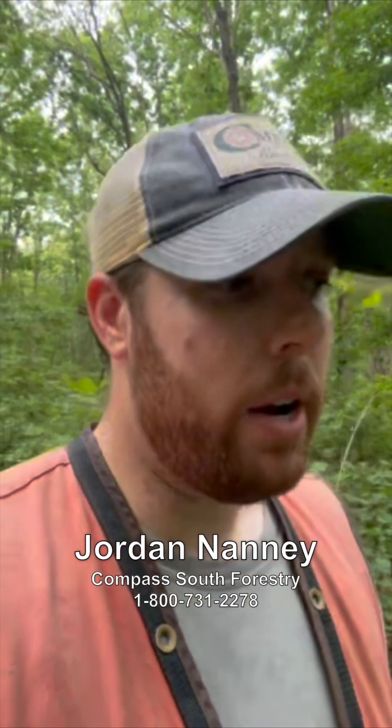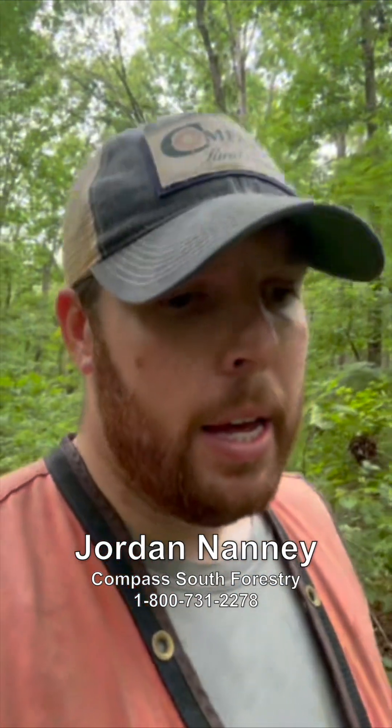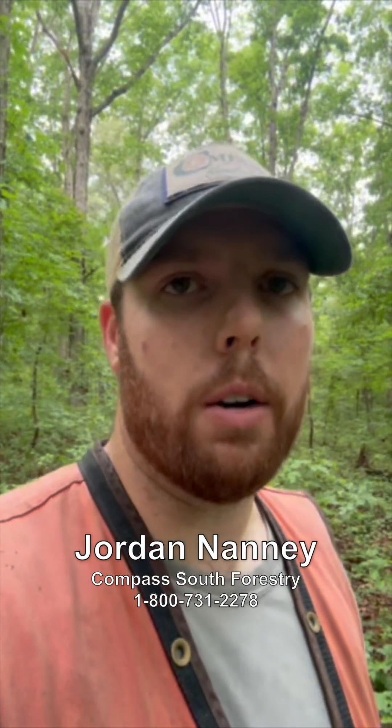We can also just come out, evaluate the quality and value of your timber, and assess the readiness of the understory at the same time to give you our professional opinion of whether your timber is ready for a final harvest or not — and if it's not, what steps we can take to get you there. I know it's an important asset; sometimes the standing timber is the largest asset folks have on the property.